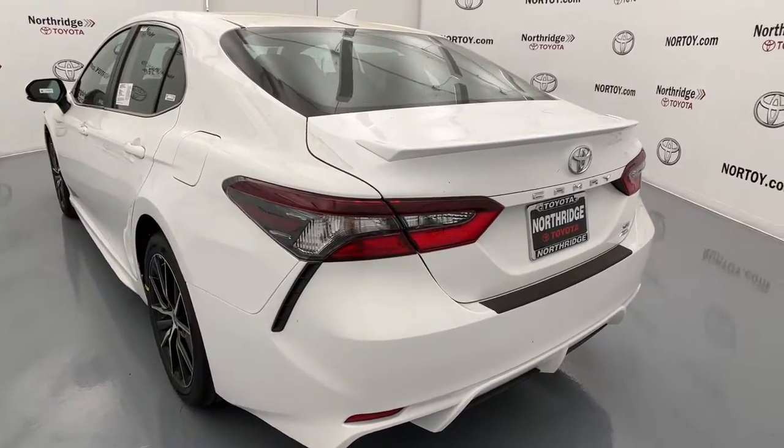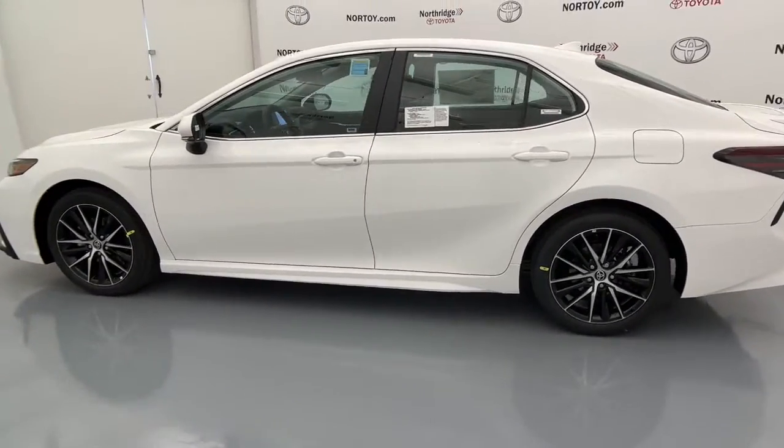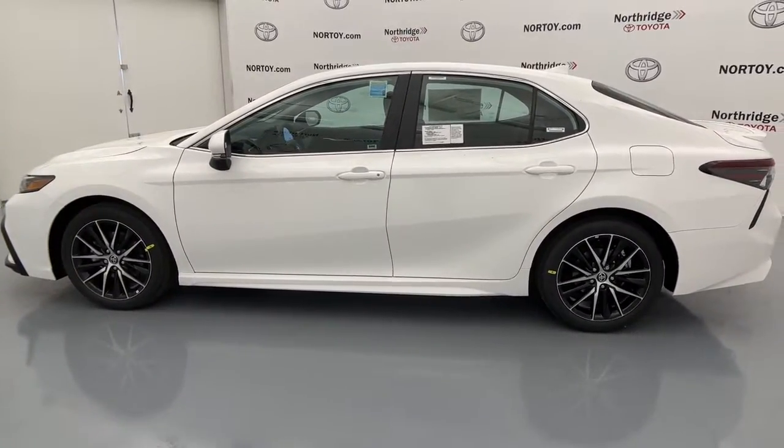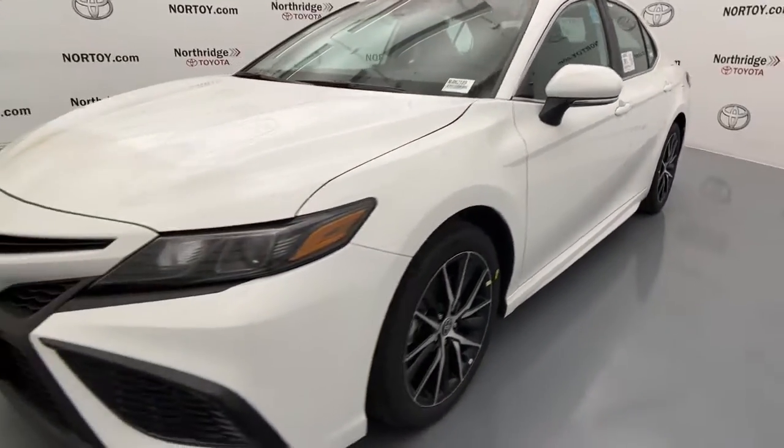From its suite of smart safety tech, to its spacious, luxurious interior, to its muscular power, to its chiseled lines, this sedan will exceed your expectations. These are just some of the great options this vehicle comes with.